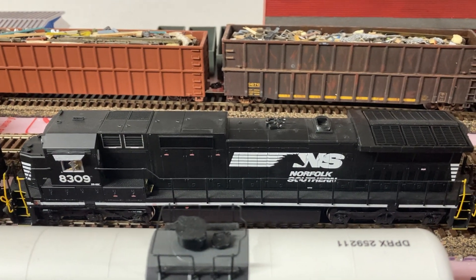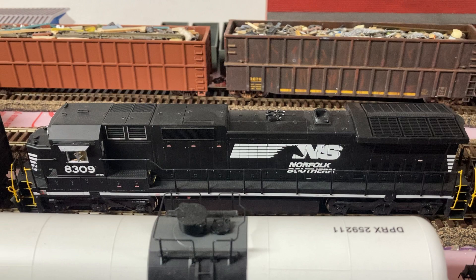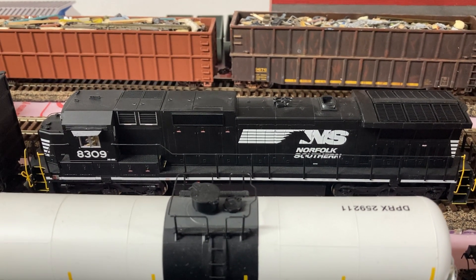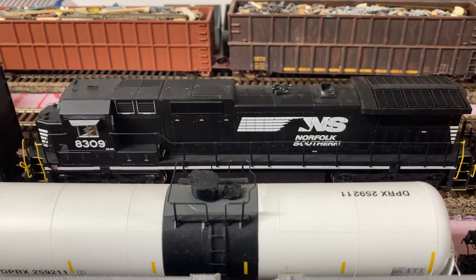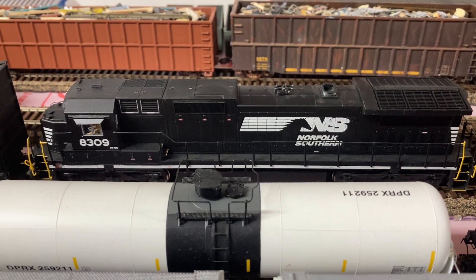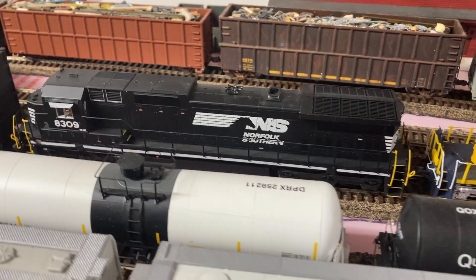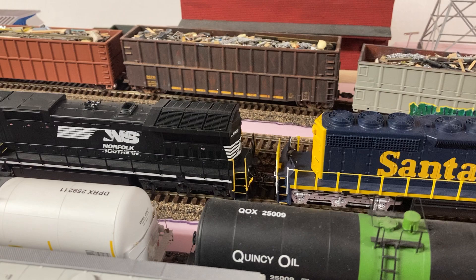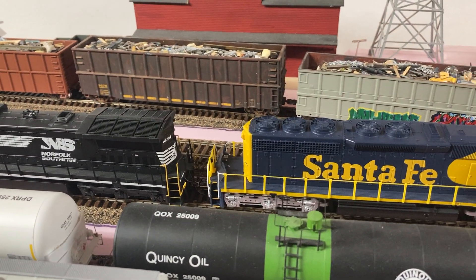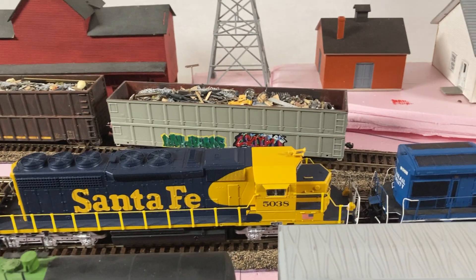Now, what is this thing doing here? You know this ain't Conrail, and I know you're thinking this is a Conrail layout — well it is. I just have a lot of engines and I wanted to start bringing some of my other motive power over from my father's house to my house, so this is what's been going on.